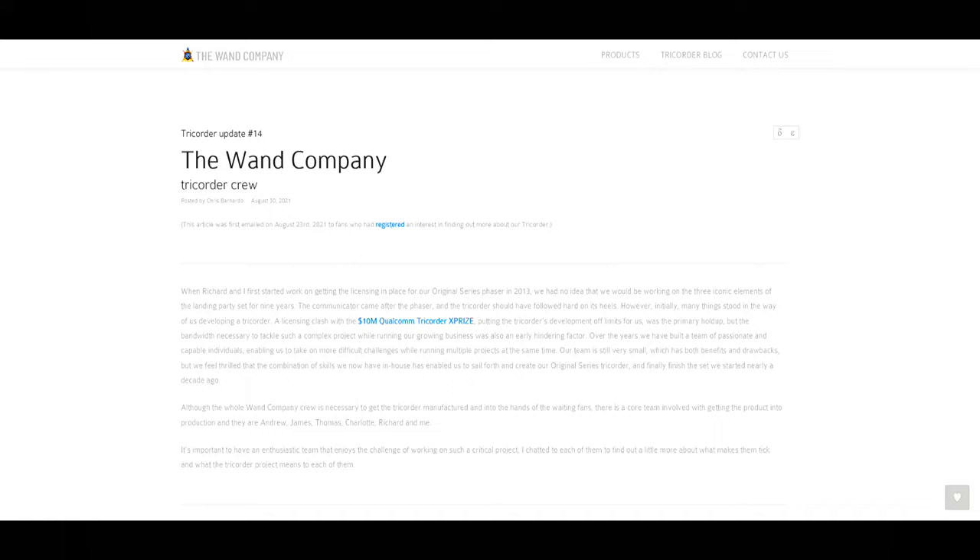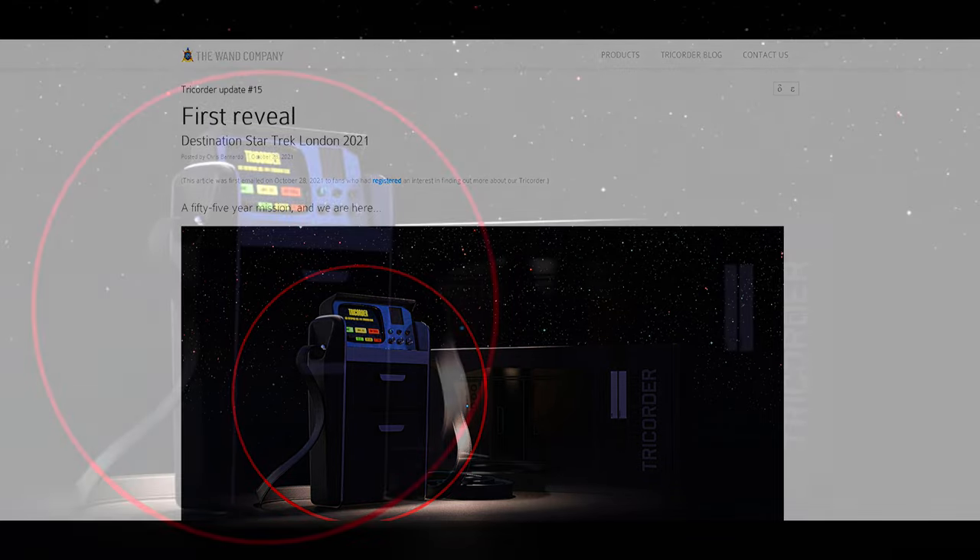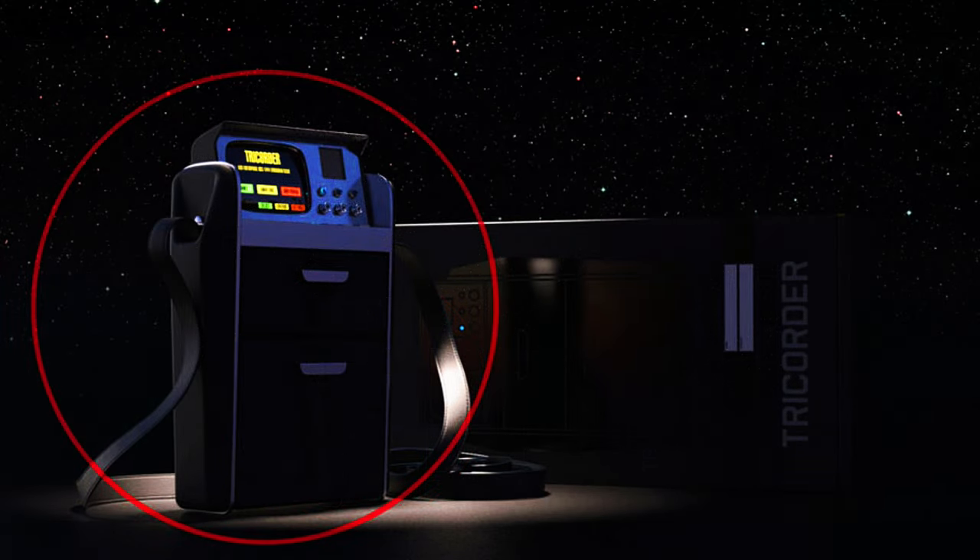Update number fourteen was released on August 30th, 2021. This update introduces us to the Wand Company tricorder crew: Andrew Stockdale, James Thomas, Thomas Wong, Charlotte Pegram, Richard Blakeslee, and Chris Bernardo. Update number fifteen is from October 28th, 2021. This update promises the first reveal of the tricorder, planned for Destination Star Trek in London, 2021. The only link in this update was for DestinationStarTrek.com, and unfortunately no video or photos from the tricorder presentation could be found.